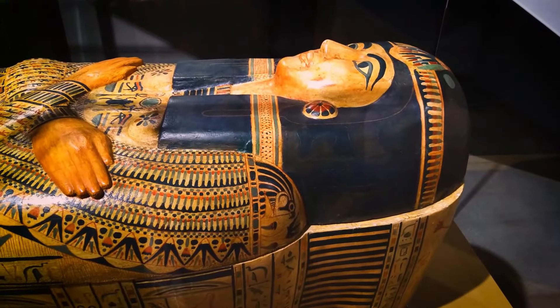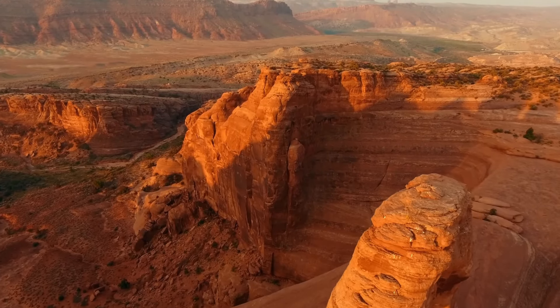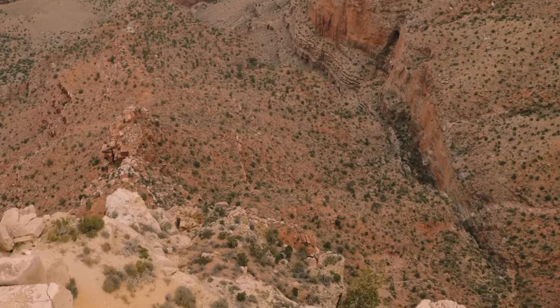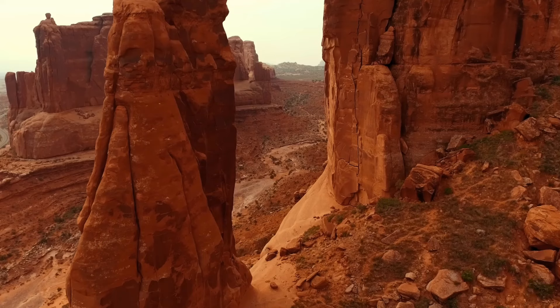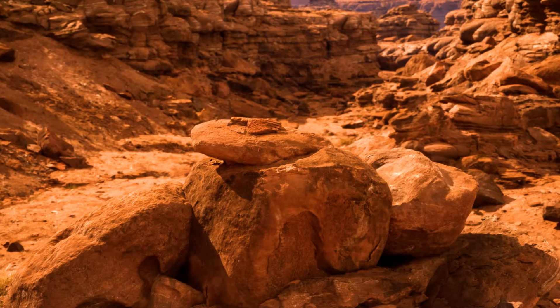This significant discovery, while intriguing, has an unexpected twist. Despite the sensational nature of the find, the Smithsonian Institute has no records of this expedition or the artifacts uncovered. This enigmatic revelation challenges our perception of the Grand Canyon's history and raises questions about what lies buried within its depths.